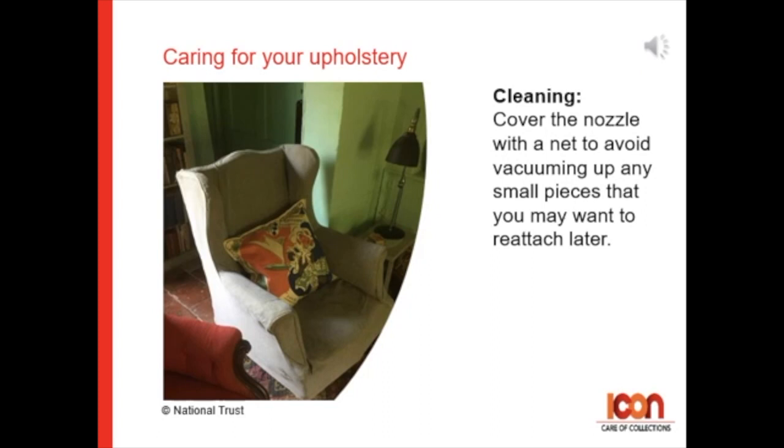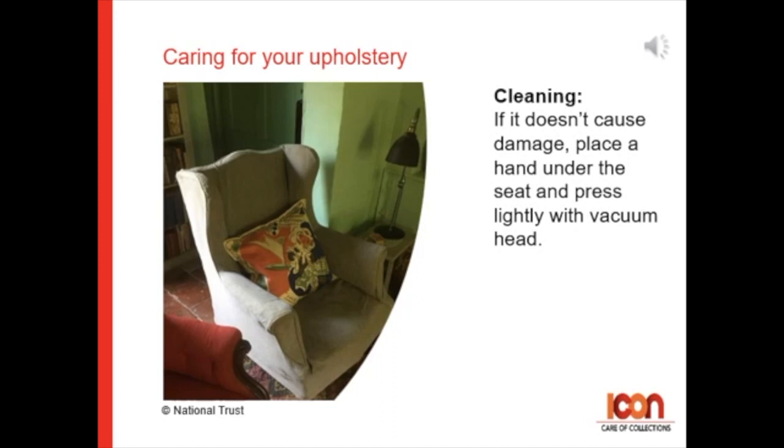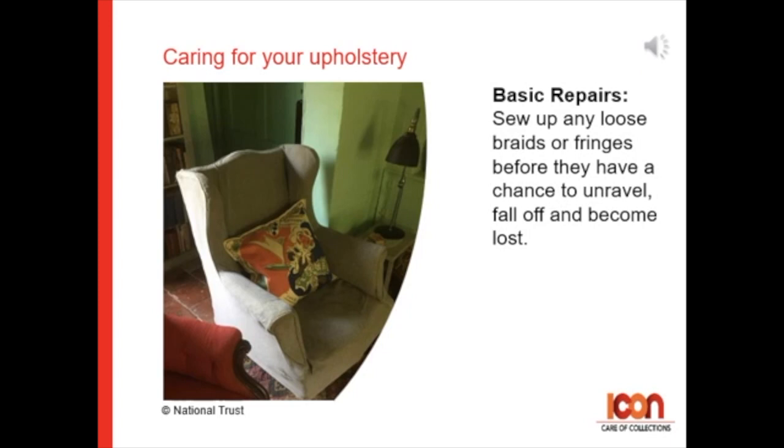Cover the nozzle with a net and avoid vacuuming up any small pieces that you may wish to reattach later. Remember to clean down the backsides and underneath sofa and chair cushions to remove any insects that might be hiding away. If it doesn't cause damage, place a hand under the seat and press lightly with a vacuum head to vacuum. For basic repairs, sew up any loose braids or fringes before they have had a chance to unravel, fall off, or become lost.